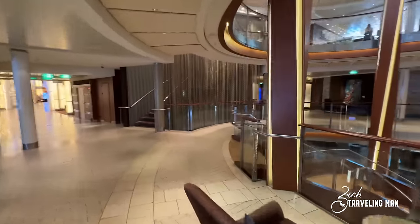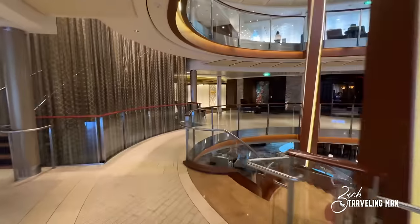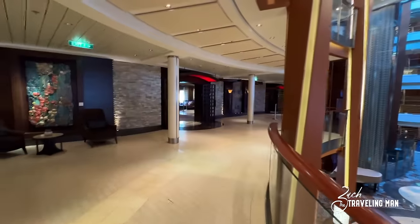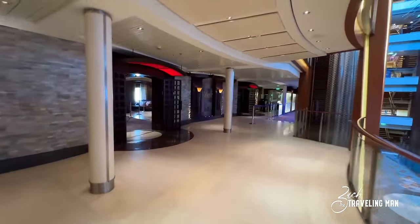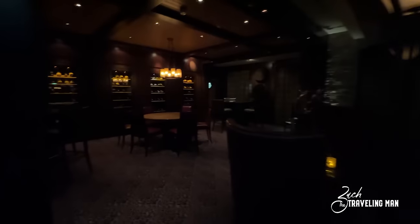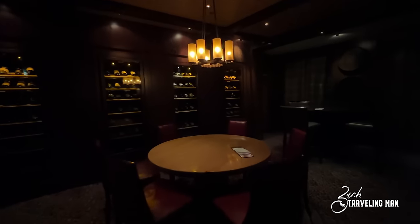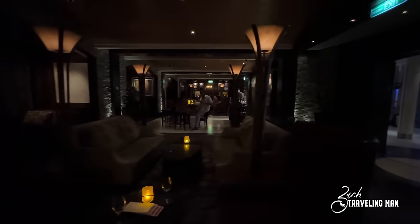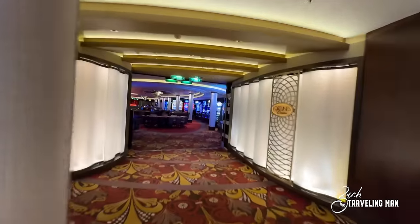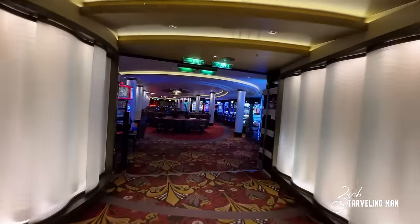Walking across the atrium here to the other side of deck four, moving from port over to starboard, we're going to come to Sailor Masters — Sailor Masters is a wine bar on board the ship.